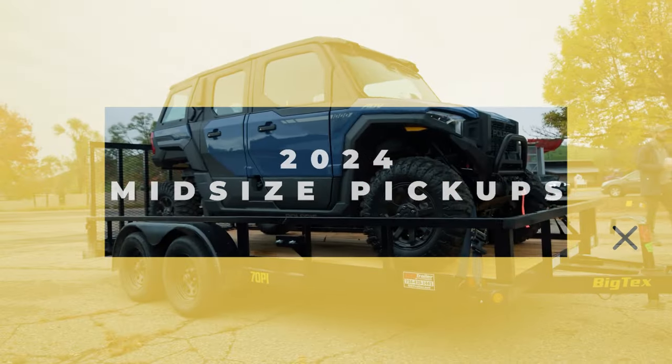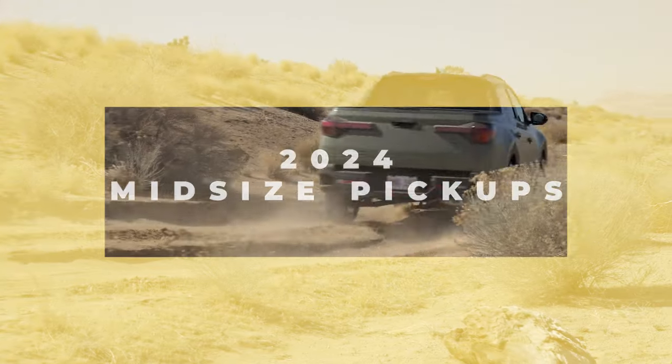Today, we will be taking a look at the best small and midsize pickup trucks to buy in 2024.